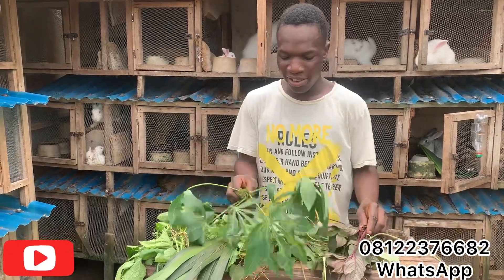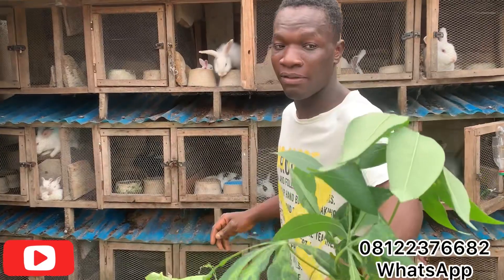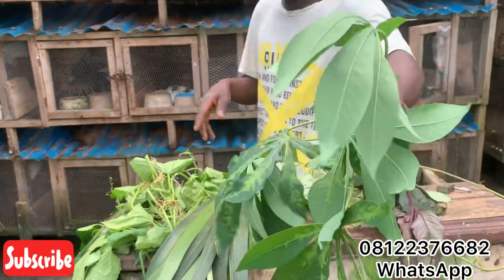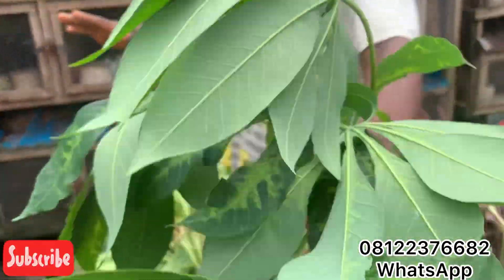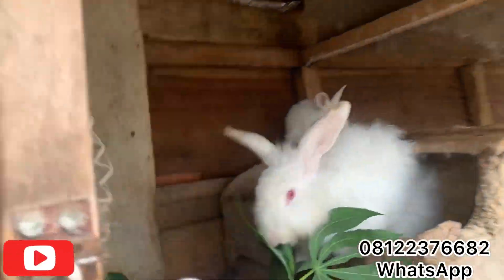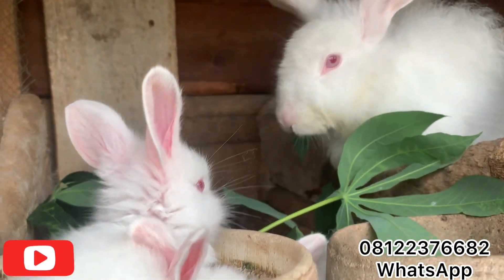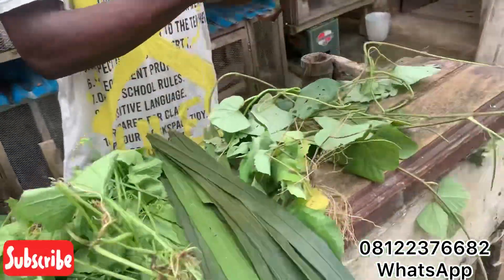This here is cassava leaves. Rabbits eat cassava leaves — it's very good for them. I just put in some fresh cassava leaves for this rabbit and it's eating it very well. Her babies are even joining her to eat this leaf.